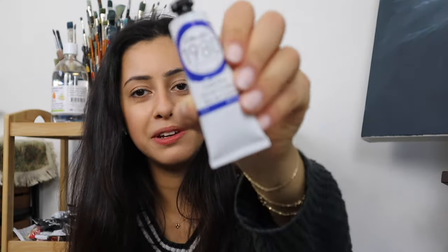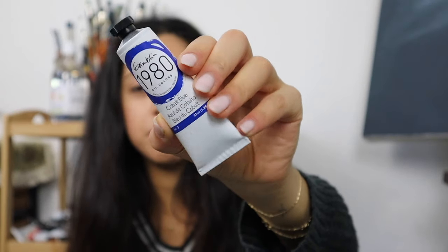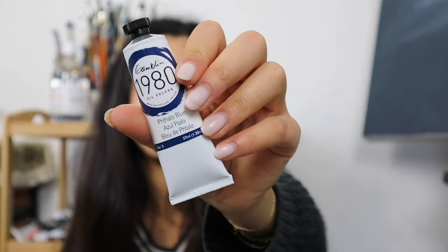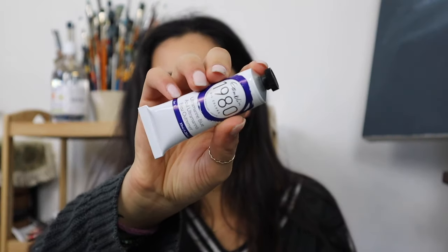They also sent me some cobalt blue, some phthalo blue, and ultramarine blue — which I've also just run out of, so I'm really glad they sent this one too. So thank you Gamblin, and I'll be using these in my next pieces.